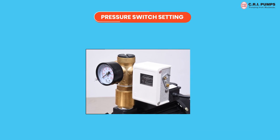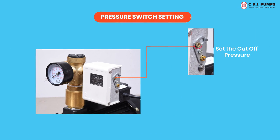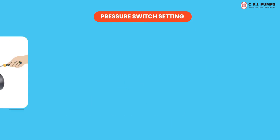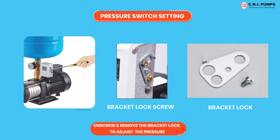Pressure switch setting: two settings should be done in the pressure switch — one being cut-out pressure in the range scale and the other being differential pressure in the diff scale. For setting the range and differential pressure, unscrew and remove the bracket lock to adjust the pressure setting.